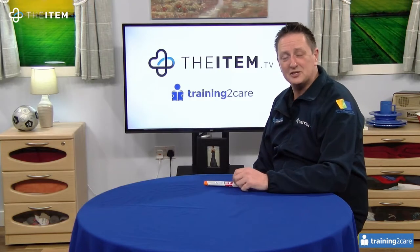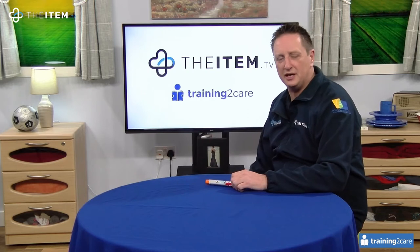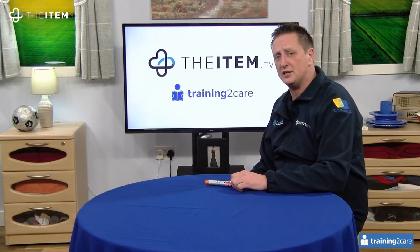Hi, welcome back to The Item. My name's Glenn Knight, CEO of Training2Care Group, one of the largest training providers in the country, and today I'm here to talk about anaphylaxis and adrenaline auto-injector training.